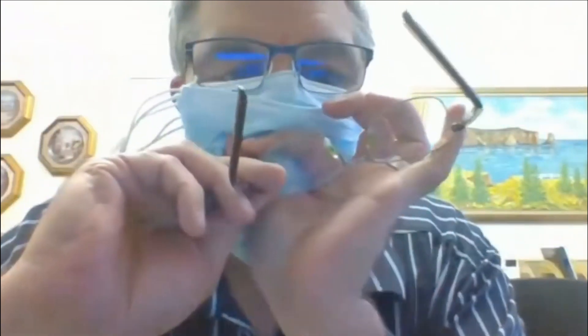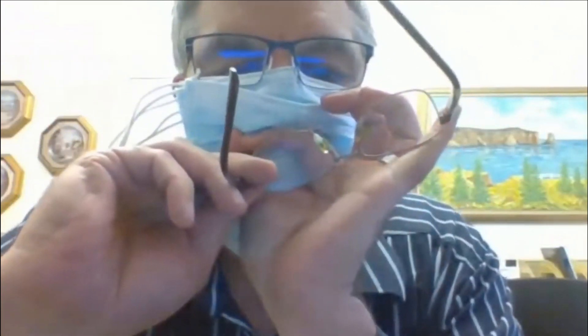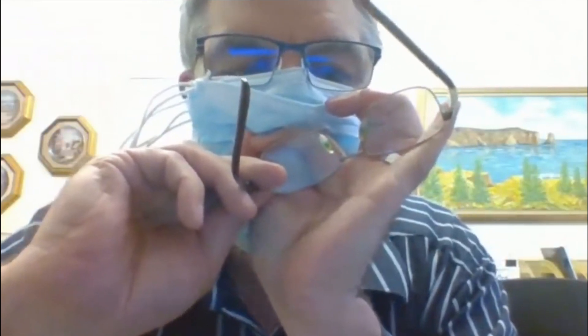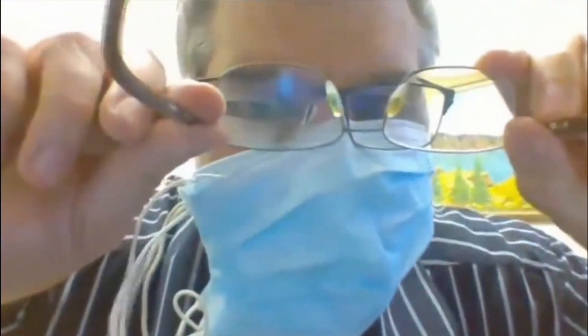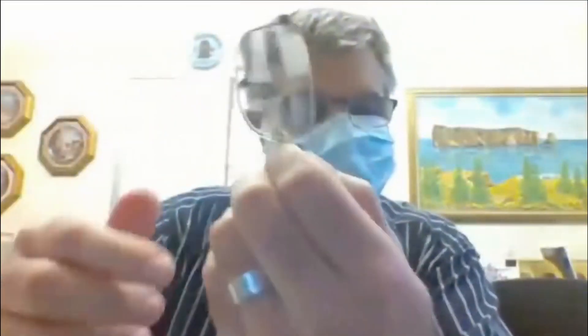If the aerosols truly come through, then this should fog up my glasses. Can you see that fog? Yes. Now watch — I've made a cross on the lens. Can you see my eyes through that cross? Yes. There's so much moisture there — look at that cross pattern. There's so much moisture coming through 15 layers of surgical mask.